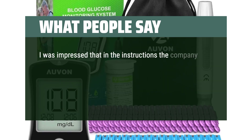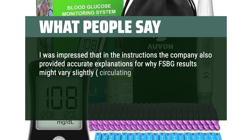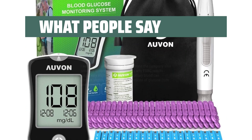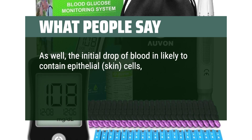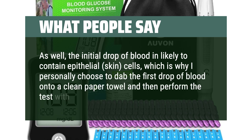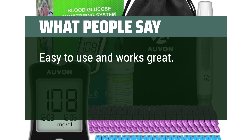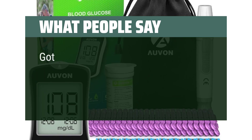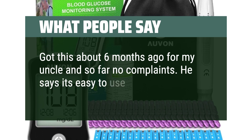I was impressed that in the instructions the company also provided accurate explanations for why FSBG results might vary slightly — circulating capillary blood can contain slightly different concentrations of glucose from one minute to the next. The initial drop of blood is likely to contain epithelial skin cells, which is why I personally choose to dab the first drop of blood onto a clean paper towel and then perform the test with the next drop. Easy to use and works great. Everything fits in a little bag to keep it organized. Got this about 6 months ago and so far no complaints — easy to use and does the job.